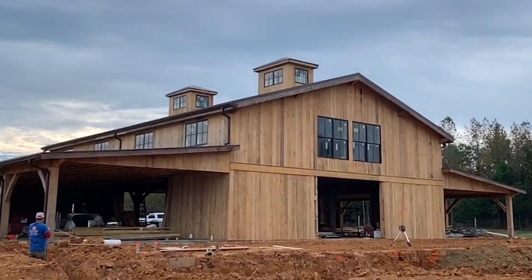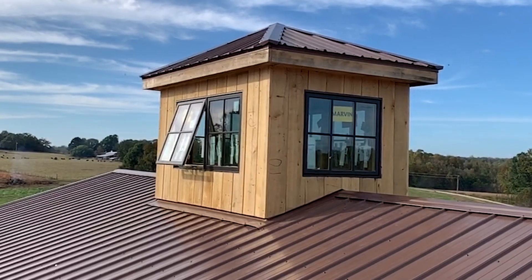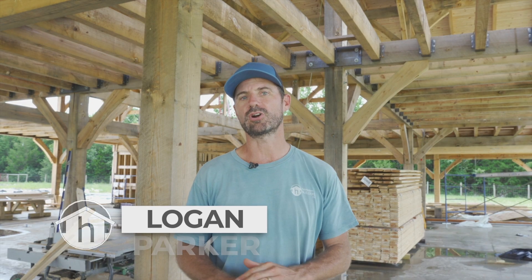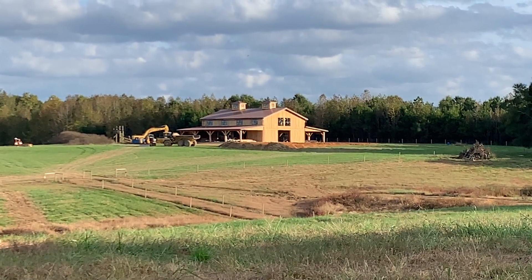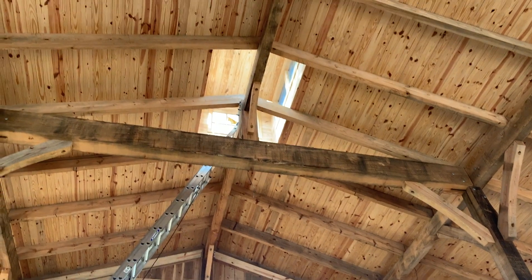What's up y'all, Logan Parker, Heirloom Builders — welcome back to the channel. Today we're going to be talking about cupolas: what is a cupola and why would you want to put one on your home or on your barn? People have been using them for hundreds of years to get rid of the hot, humid air that accumulates in a big building. They're commonly seen on barns and big old buildings — churches, places with big open spaces inside.